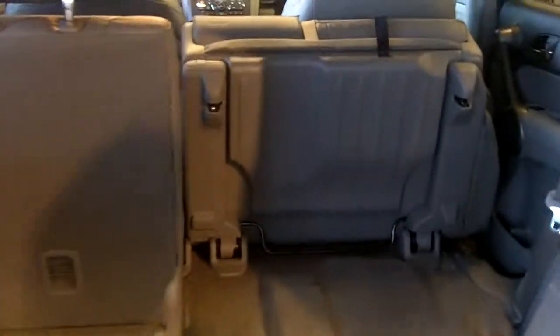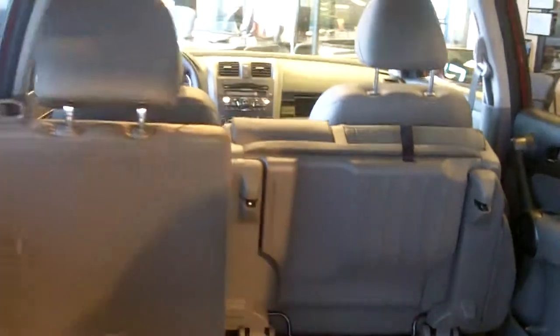It has a 60-40 back split seat, which flips up and gives you over 72 inches of cargo space, which is spectacular — even when you do have passengers.